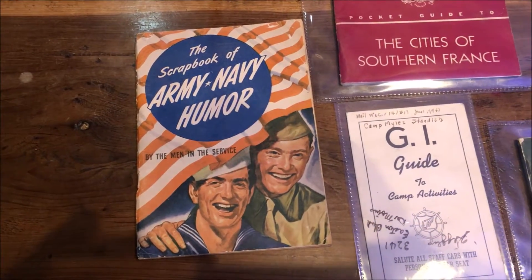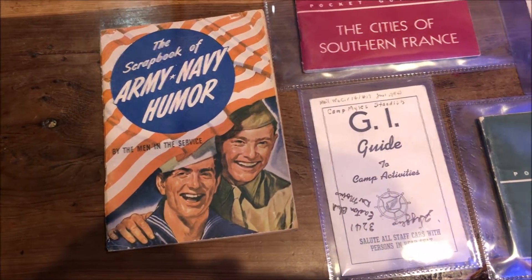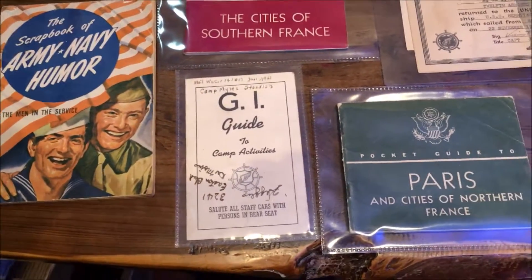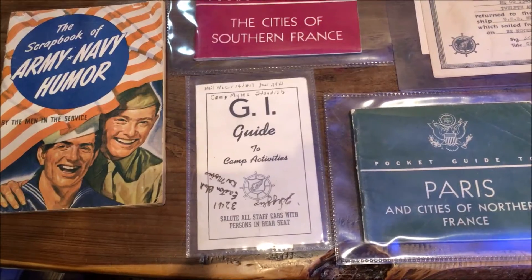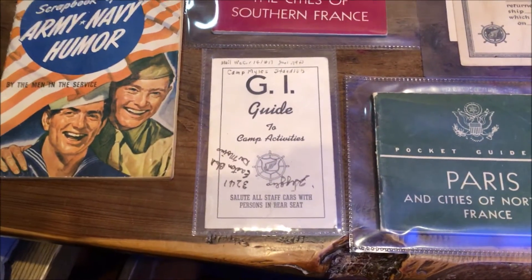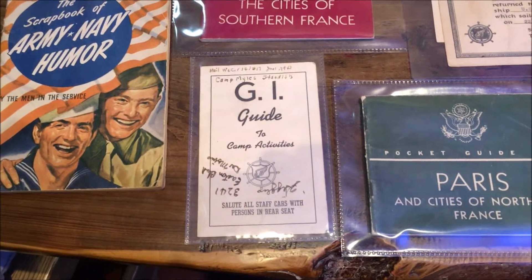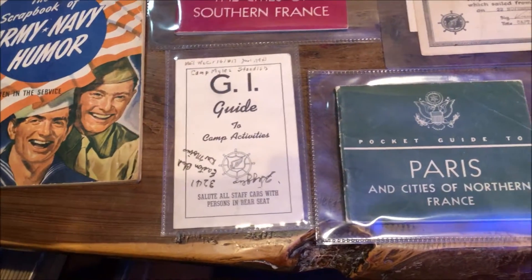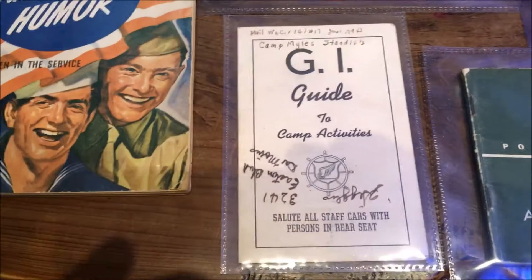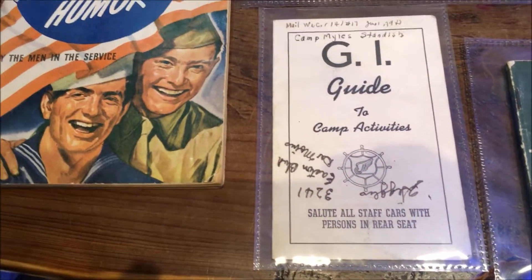So bits of paperwork first — I've got a scrapbook of army and navy humour. The Americans were very big on paperwork; the soldiers were given a lot of training manuals and a lot of information. Obviously there weren't emails, text messages, and WhatsApps in those days, so this is what the soldiers had to put up with. There's a GI guide to camp activities there.